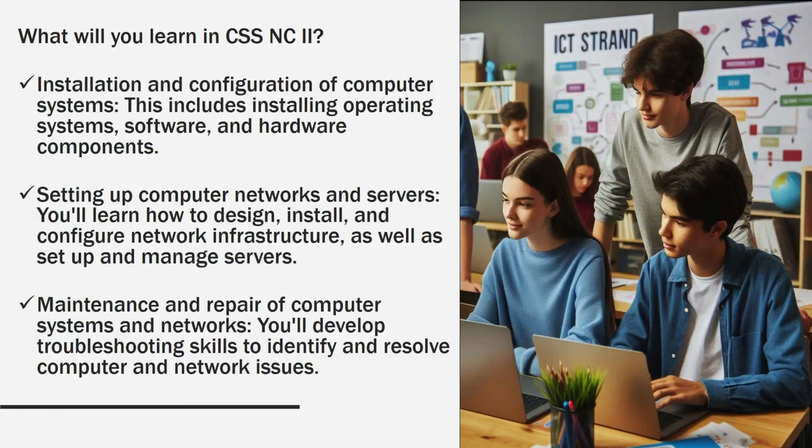What will you learn in CSSNC2? First, installation and configuration of computer systems. This includes installing operating systems, software, and hardware components.